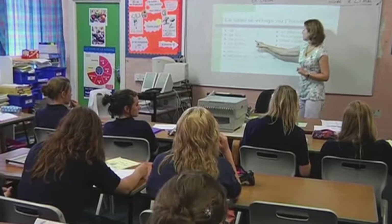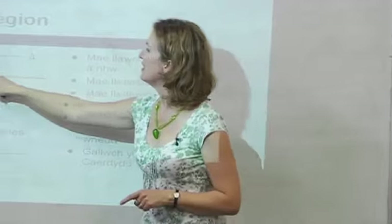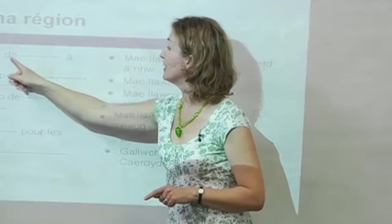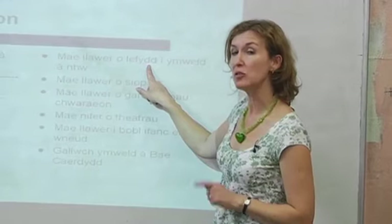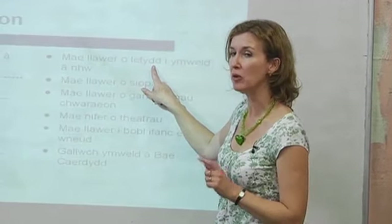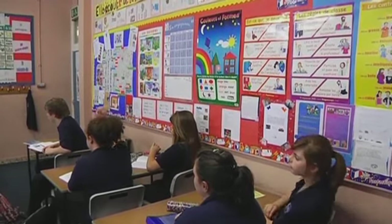In most schools in England and Wales, students have to learn a foreign language, but they don't have to choose French. In this school, for example, students can also learn German, Spanish, Italian, and even Latin.